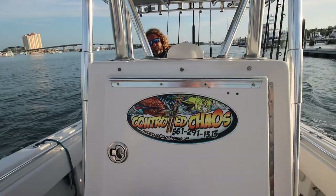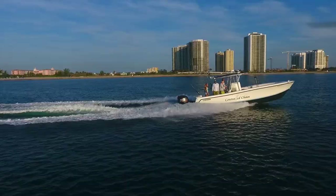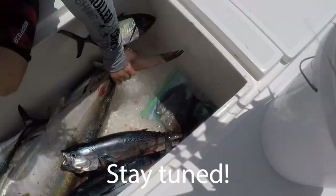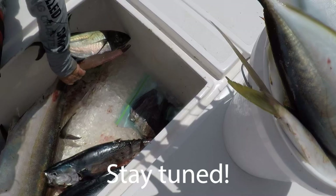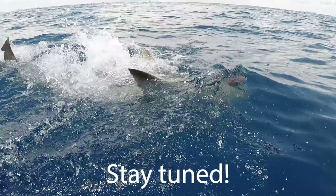Good morning, everybody. Darcy here. It is a gorgeous morning in South Florida. We are headed out with team controlled chaos today, right here out of Palm Beach, and we're passing the famous Sailfish Marina. We're heading offshore. It's going to be great fishing. We're going to hit some pelagic bite and some bottom fishing for dinner, and one of our guests here wants to catch a shark, so it's going to be an exciting day. Let's get to it.